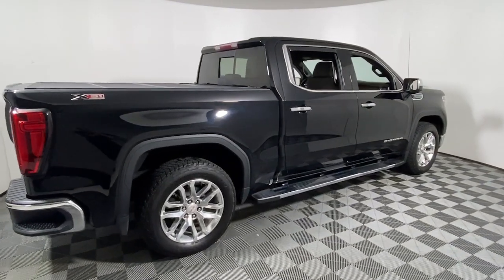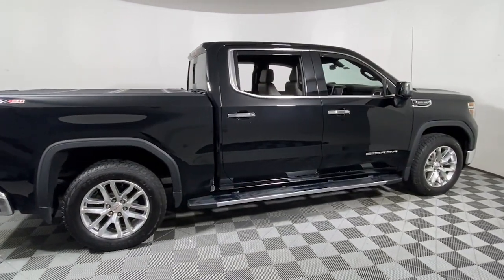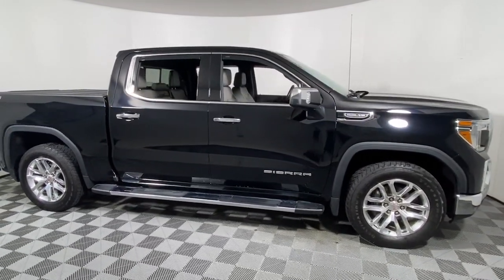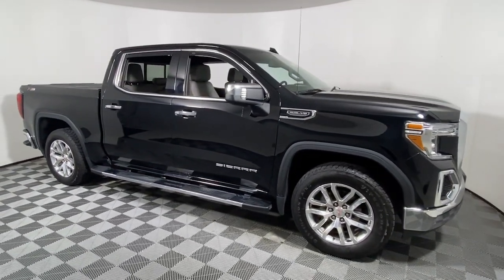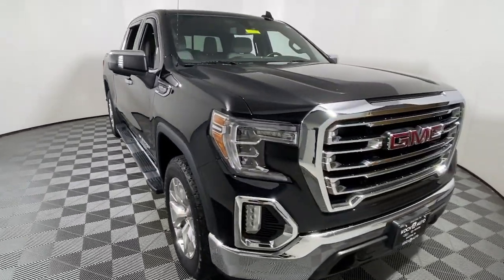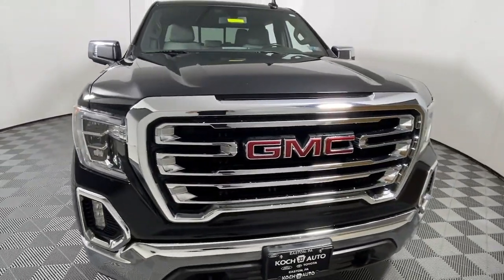Enjoy the view of this 2019 GMC Sierra. This vehicle is an outstanding buy with fewer than 70,000 miles on the odometer. This strikingly handsome Sierra delivers full-size pickup strength and plenty of modern comfort and convenience.